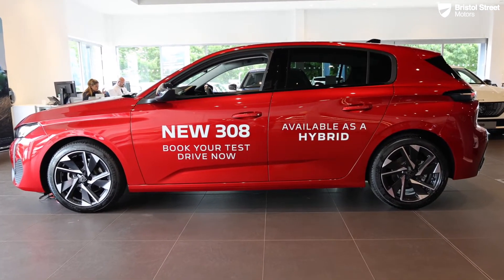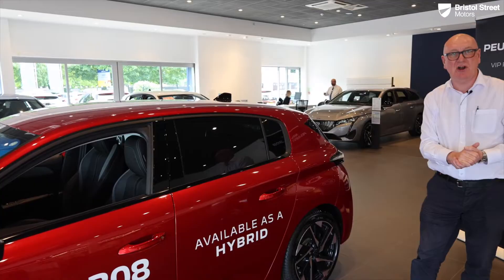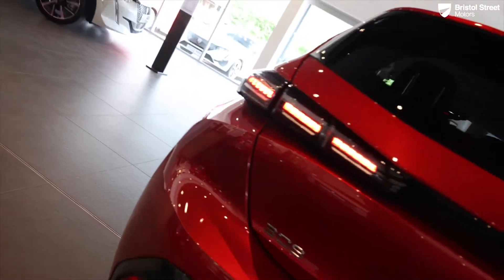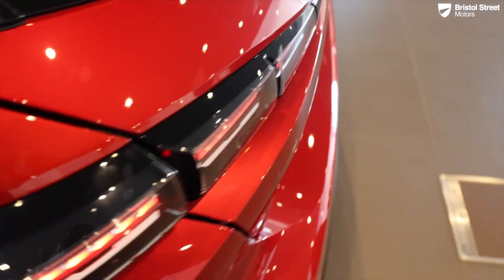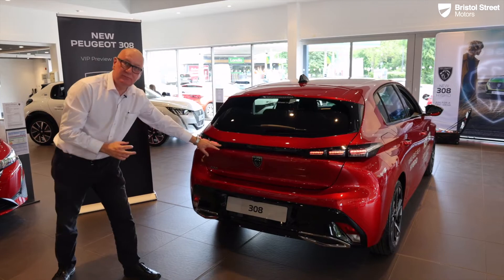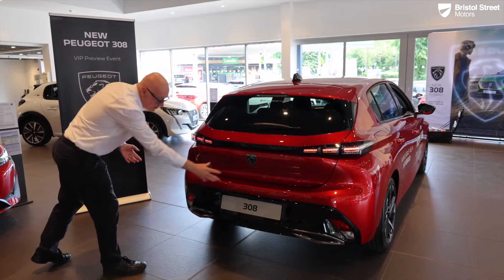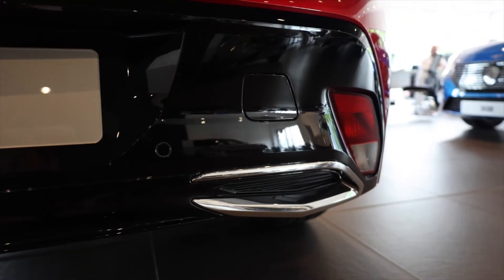From the B-pillar backwards we have privacy glass all the way around. A new feature is the shark fin antenna, which is better for DAB and creates less wind noise. Around the back we have the integrated spoiler with the high-level brake light — again LEDs, super bright. You'll also notice the lion's claw signature LED tail lights, very bright and very safe, with a gloss black diffuser and the new Peugeot badge.